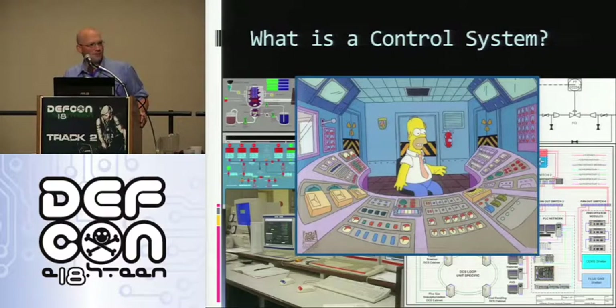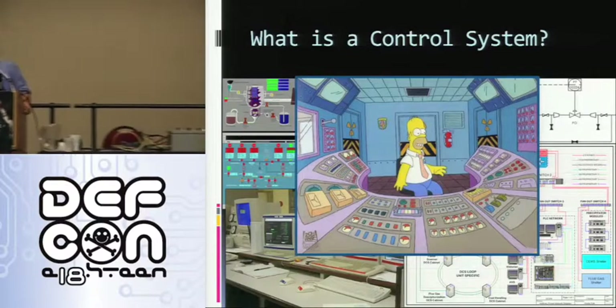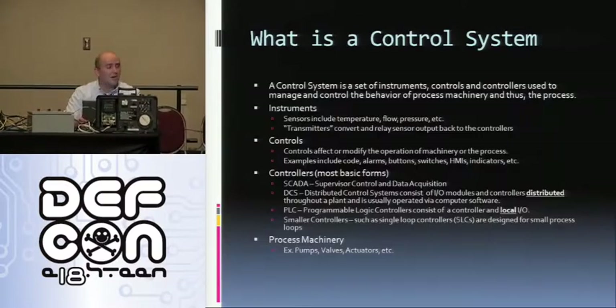So what is a control system? My first introduction was through Homer Simpson sitting at his control table twisting levers and pushing buttons, but in reality the control system is quite a bit different and complicated. A control system is a set of instruments, controls, and controllers used to manage and control the behavior of process machinery and the process. Instruments are variable devices that collect and transmit data — for flow, temperature, pressure, vibration, etc. — usually via hardwired I/O, analog I/O, or some kind of proprietary communication, transferring data back to the individual controllers.